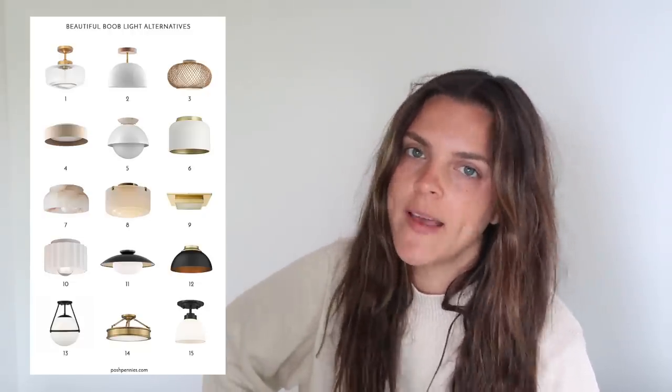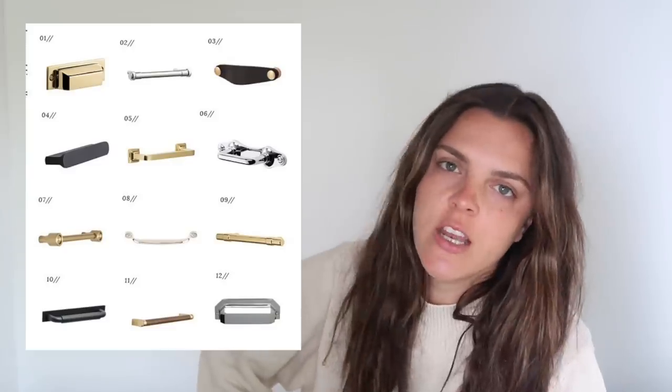A few quick little tidbits that I've said in previous videos: replace your boob lights, replace your kitchen cabinet handles, and replace your doorknobs. All very easy little touches.